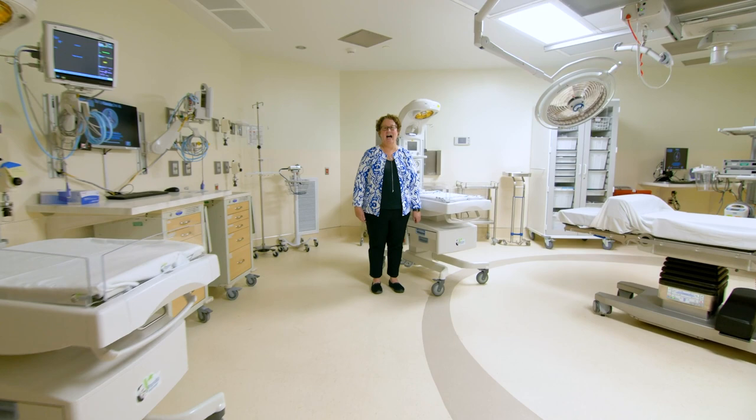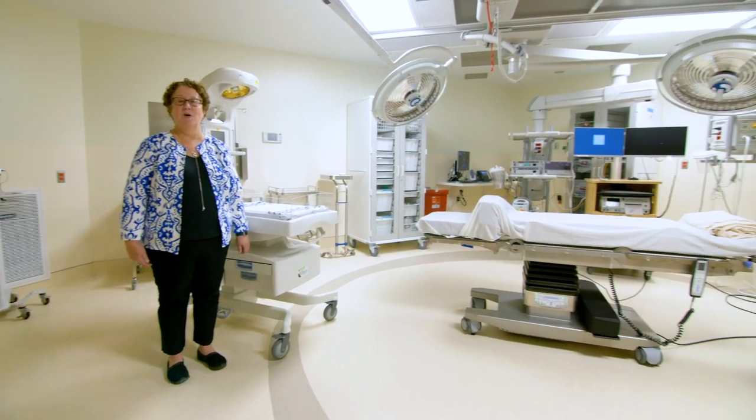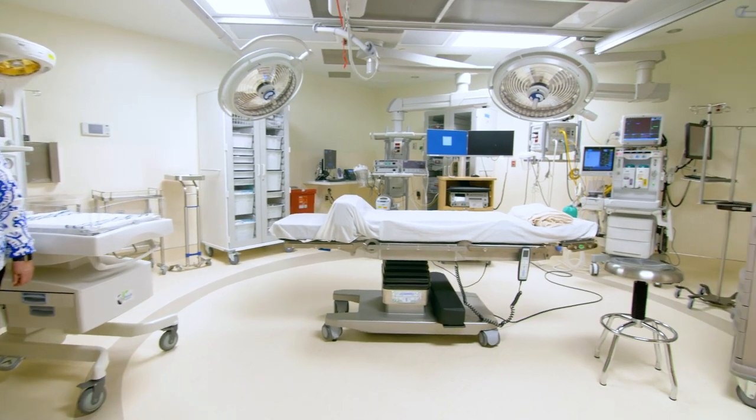This is one of our three operating room suites. This is where your c-section will take place. Most of the time, your support person can come in here with you.